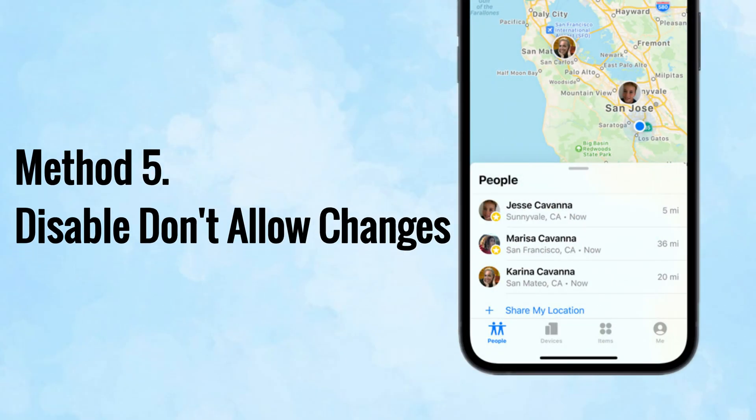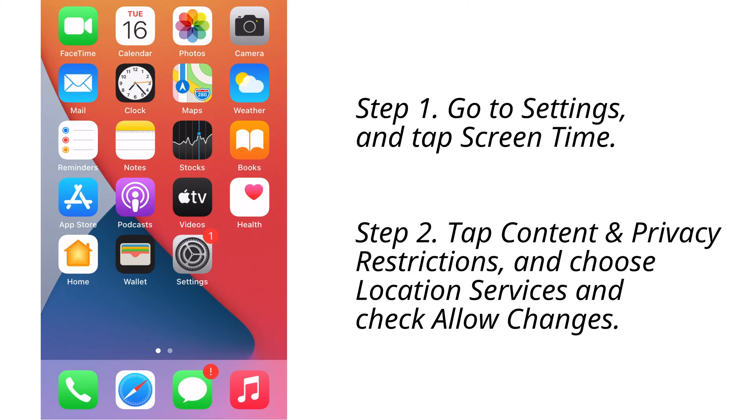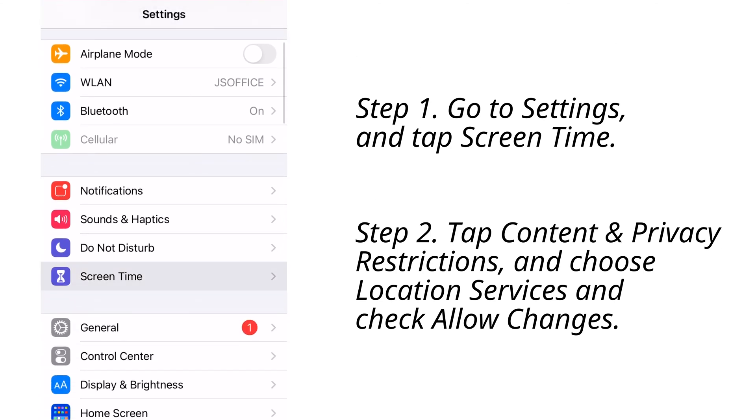Method number five: if you find that Find My is grayed out on your iPhone, the direct cause is that the feature of Don't Allow Changes hasn't been disabled. Simply allow Find My to share your location. Go to Settings and tap Screen Time, tap Content and Privacy Restrictions, select Location Services, and check Allow Changes.